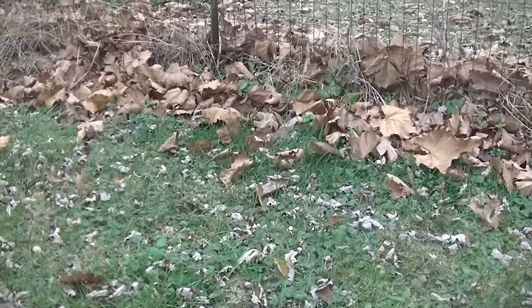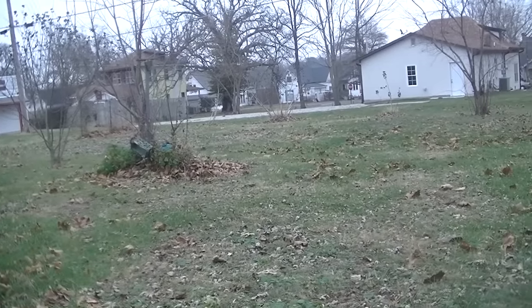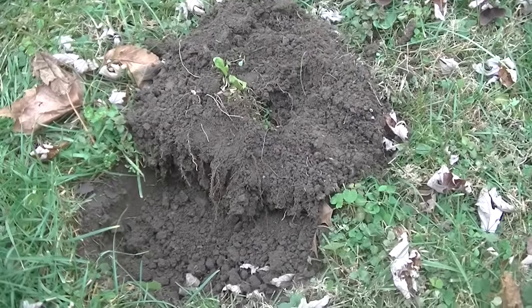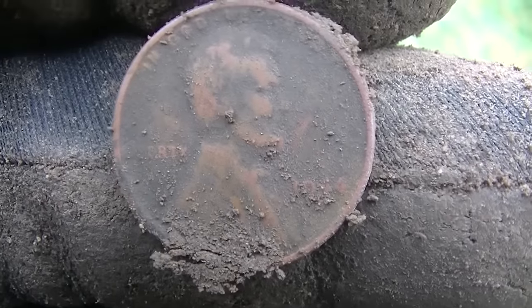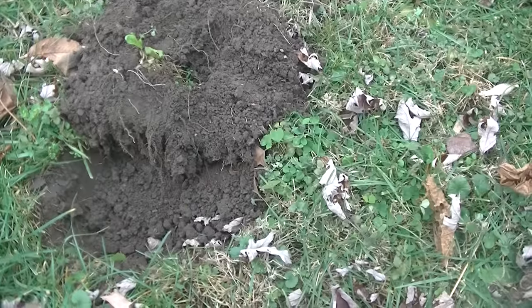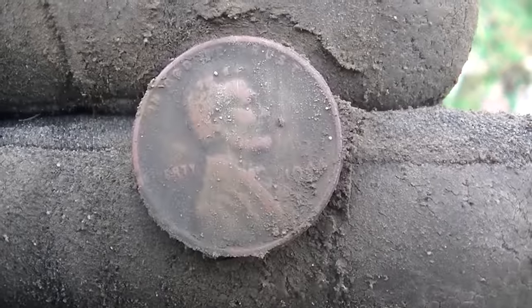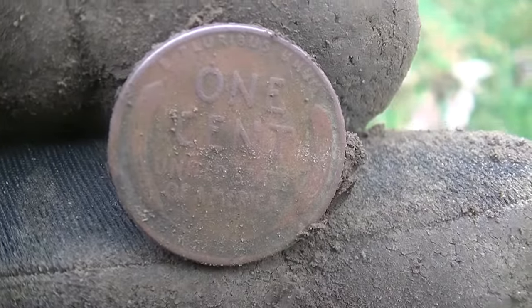Okay, I'm still working along this fence row back here — first hit in the backyard. Big backyard, I mean it's huge. We'll be here all day if we keep finding stuff. Had a scratchy signal — pulled three nails out of the hole already, and finally got to the signal, which is a 1944 wheat cent, I believe. I think it's a '44. Can't see them well, but hopefully you can. Pretty good shape, so keep going.